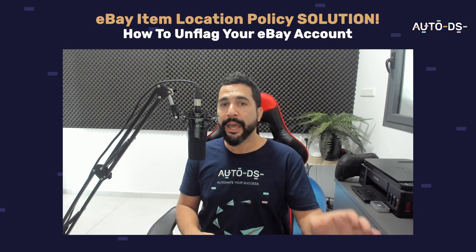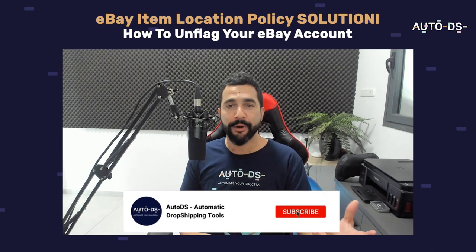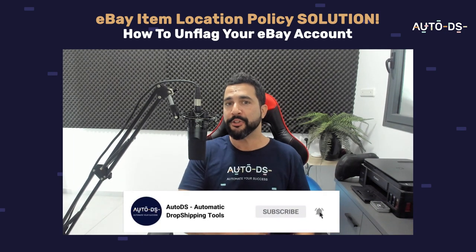Like this video and subscribe to our channel if you haven't done so yet, because you will keep getting more sales and more profit this way. Thank you for watching and I'll see you in future videos.